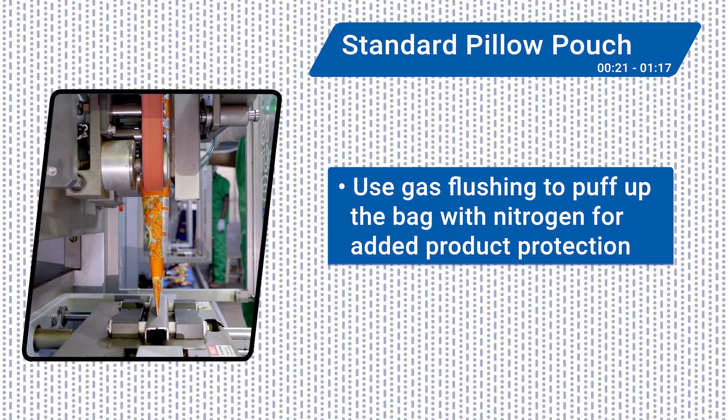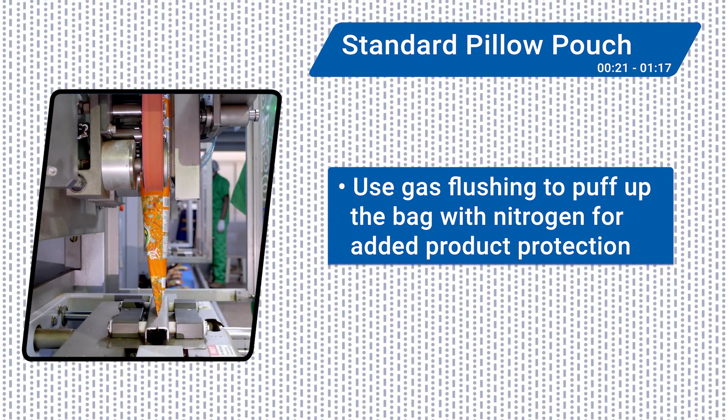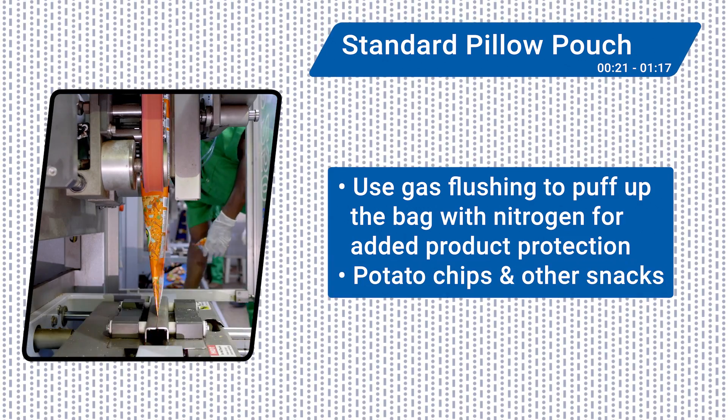Pillow pouch machines use gas flushing to puff up the bag with nitrogen for added protection of the product inside, such as potato chips or other snacks.